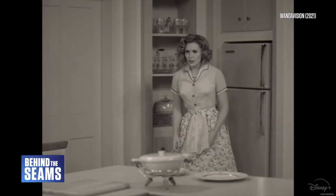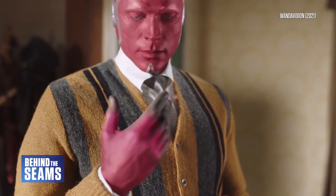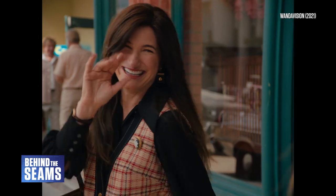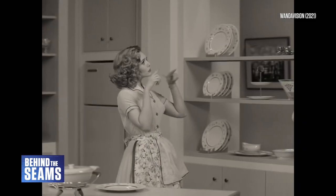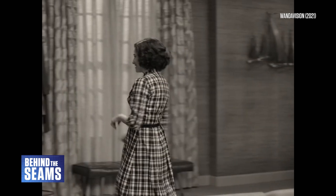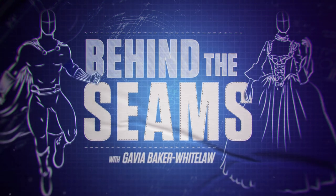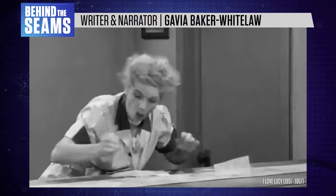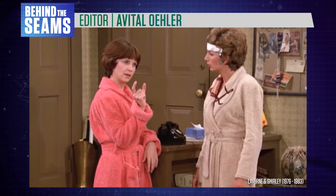In this video, I'm going to take some cues from that show and explore the history and visual storytelling of sitcom fashion. But don't worry, you can still follow if you haven't seen WandaVision. I'm Gavia Baker-Whitelaw and this is Behind the Scenes, decoding the world of costume design.